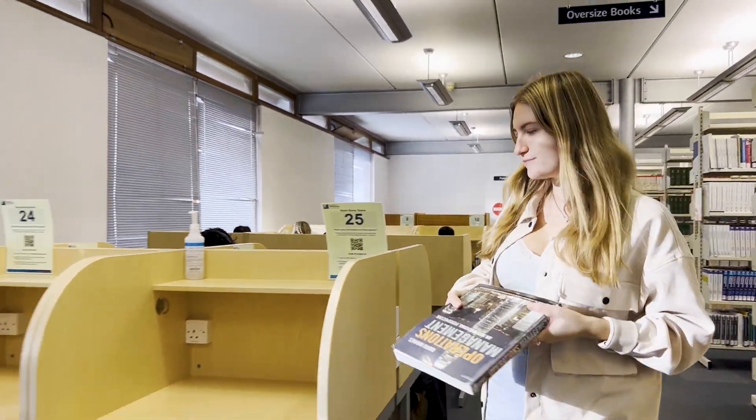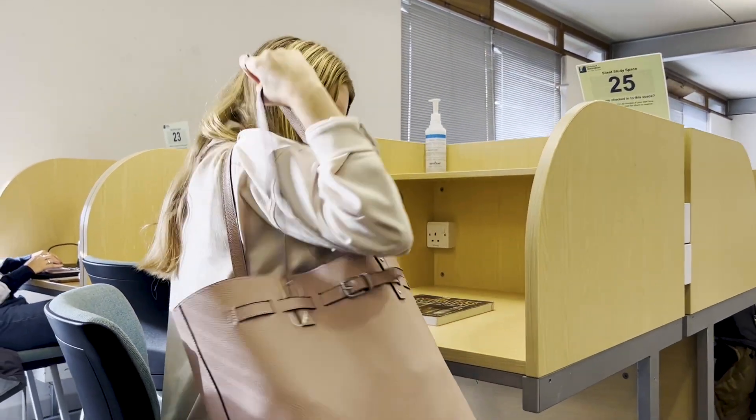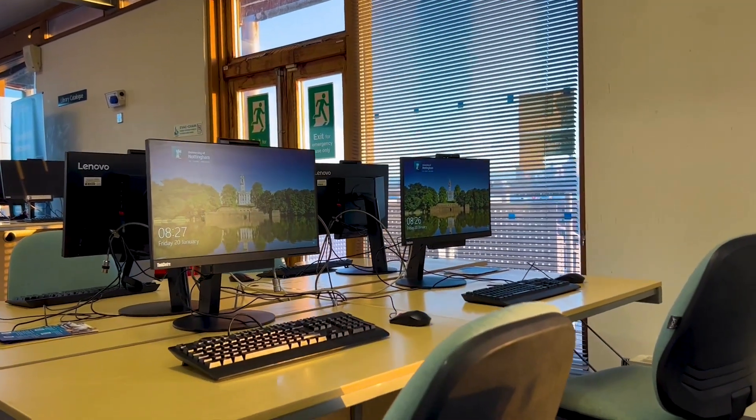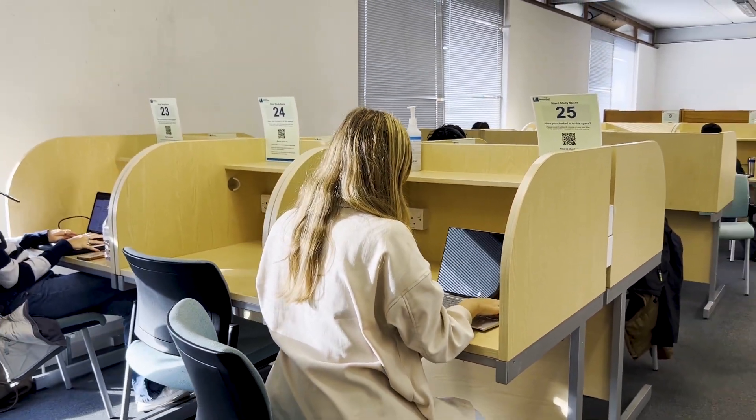I really enjoy working in the library because it has everything I need. The Business Library has plenty of different study spaces, so no matter how you like to study you'll find a space that suits you. There's group study spaces, silent spaces, and spaces with PCs. I really like the silent spaces because I'm able to concentrate really well here.